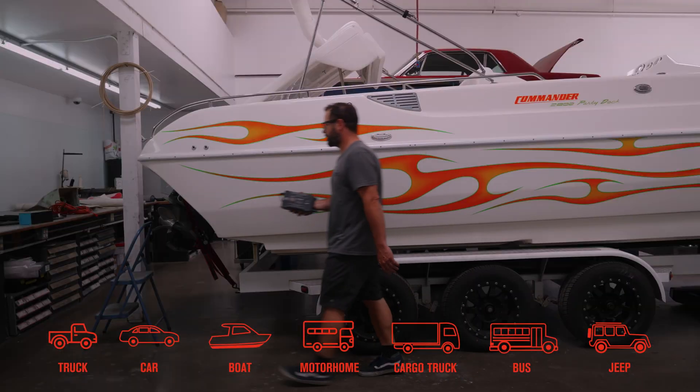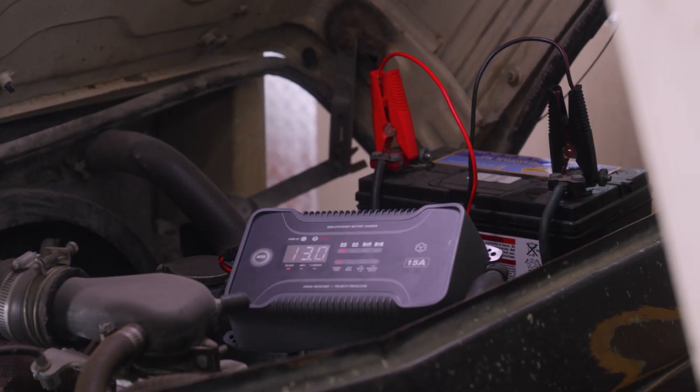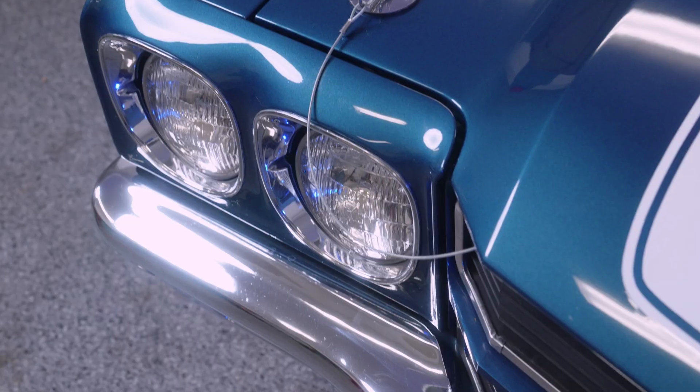Perfect for charging batteries in cars, boats, motorhomes, power sports equipment, and even some industrial use. Also, this easy-to-read display provides information including the percentage that the battery has been charged.